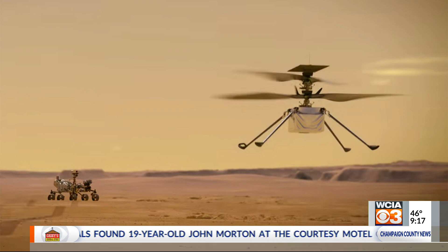The Ingenuity helicopter is about 19 inches tall, four pounds, and we have to try to get this thing airborne. It's solar-powered. It's going to make about three-minute flights, maybe five of them in the next 30 days, and not get more than about 30 feet high, because you've still got some fairly high winds. They now have recordings of some wind gusts on Mars too.